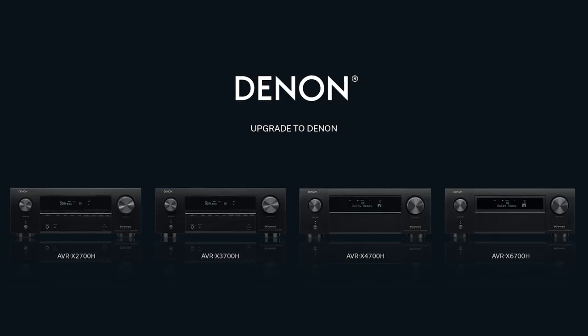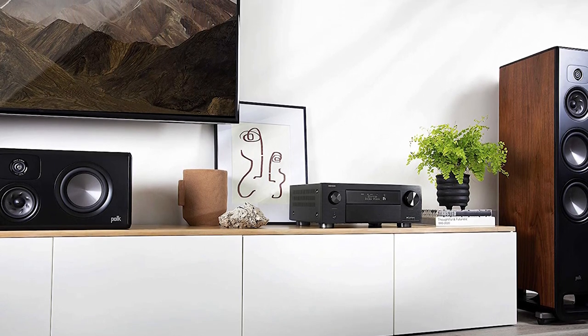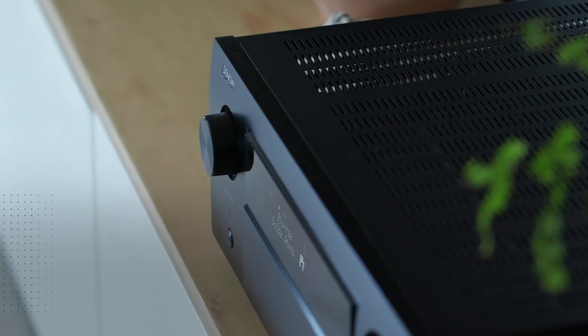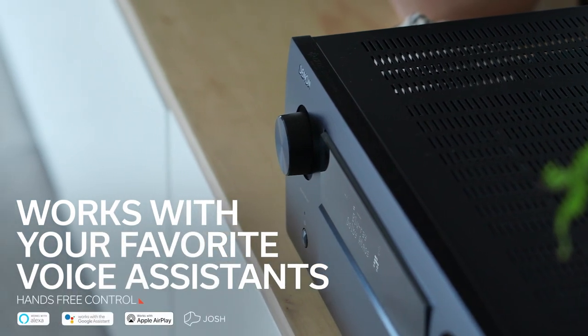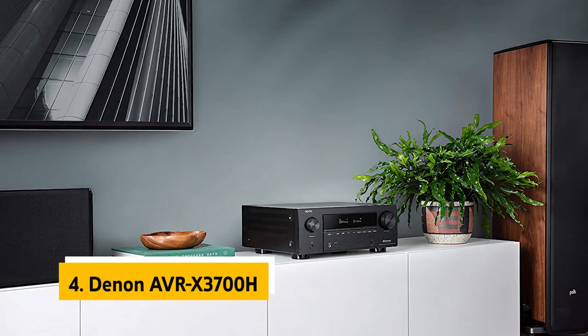Audyssey's room acoustic calibration system is one of the best we've tested. The AVR-X6700H has more inputs than our other top pick, the Yamaha RX-A8700; however, it also has fewer HDMI inputs and lacks 4K video pass-through. A 4K 60 signal will be converted to 4K 60 for output, which won't eliminate the delay but will limit the delay to much less than one second.